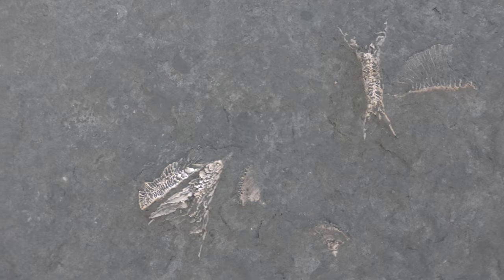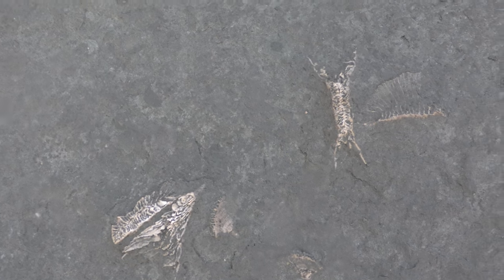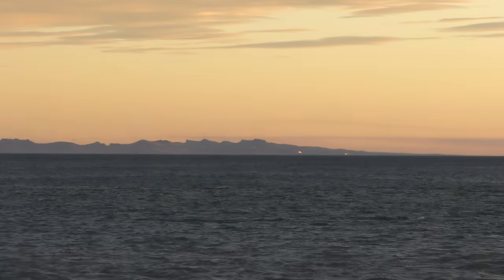I'm walking over a bit of the exposed cliff and look at these flabellum corals — very cool looking. There's another one over there. Now all I need is a shark tooth sticking out. It's very cool.